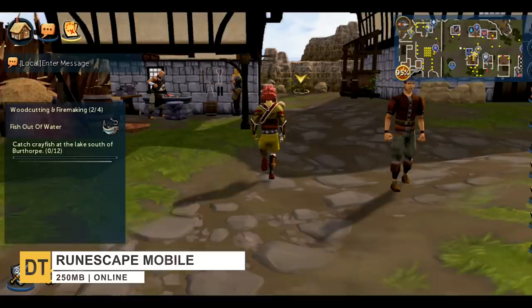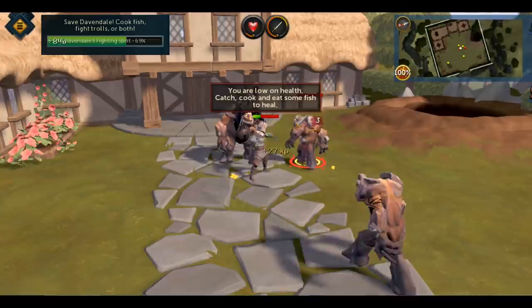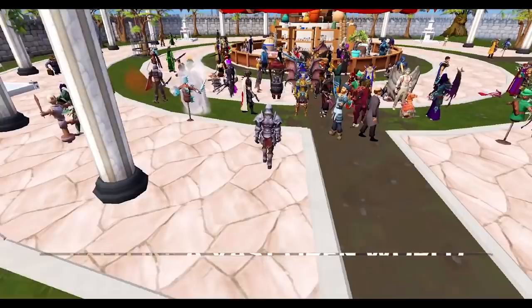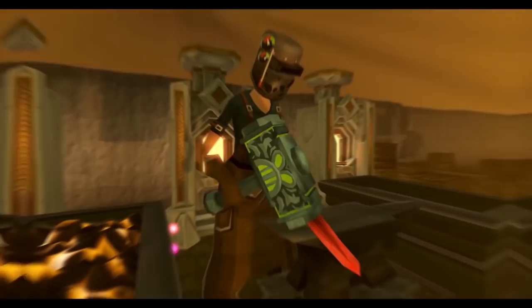Starting with number 10, RuneScape. This is an MMORPG set in a mythical fantasy realm divided into kingdoms, regions and cities. With no linear story, players are able to make their own adventure by slaying monsters, trading and crafting in a vast open world. The objective in RuneScape changes drastically from player to player — maybe completing over 200 quests, mastering one of 28 skills for the illustrious skill mastery cave, or making billions flipping items at the grand exchange.